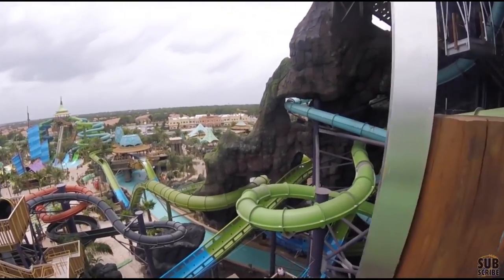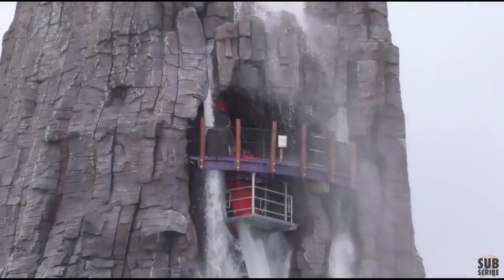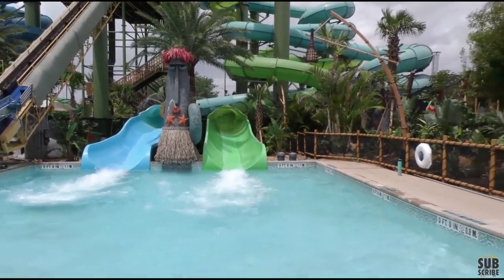Definitely check that out for yourself. For Universal Pass holders, I think it was $99 to add it to your pass. If you're a big water park fan and want to add it, it's definitely been claimed as one of the best water parks here in Florida.